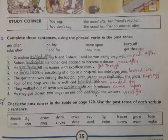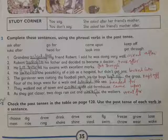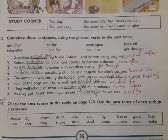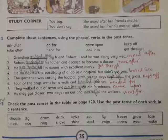'Robert took after his father and decided to become a doctor.' Number three: 'He got through all his exams with excellent marks.' Number four: 'He looked into the possibility of a job at a hospital but didn't get one.'